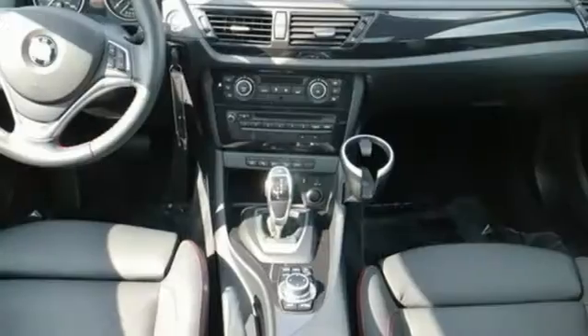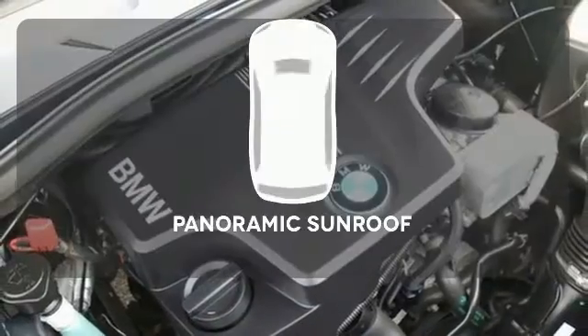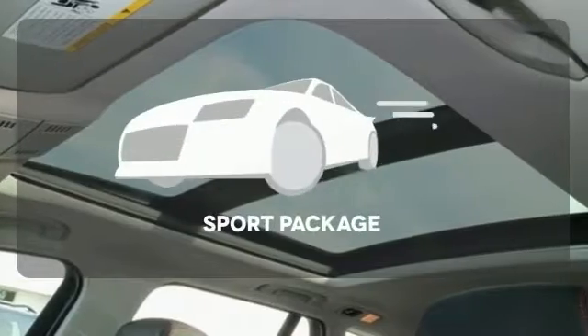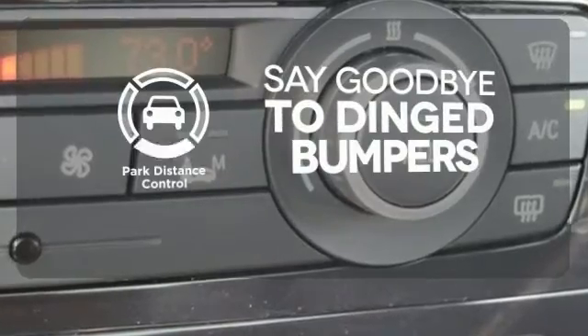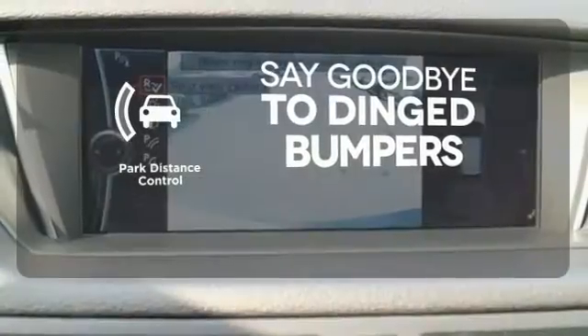A stylish, luxurious, well-equipped SUV like this X1 simply makes sense. The panoramic sunroof gives you even more fresh air for your drive. The sport package prepares for you an even greater driving experience. Park distance control helps keep you safe by using ultrasonic proximity detectors to monitor the distance of nearby objects.